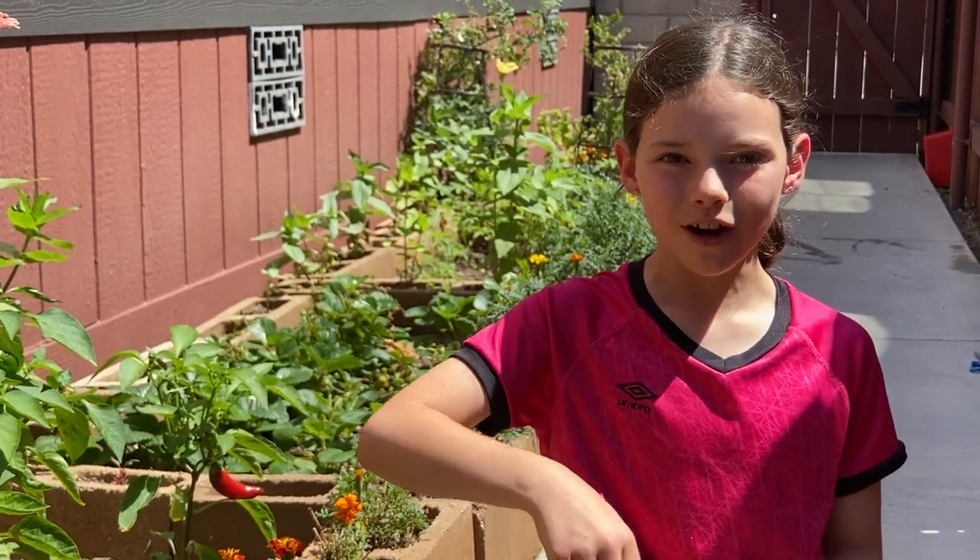Thanks so much for watching! If you want to raise your own monarch butterfly, click on the link below. Bye!